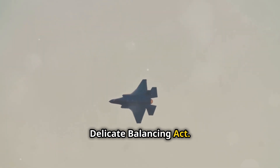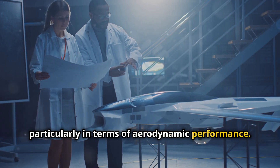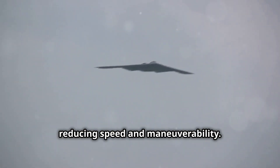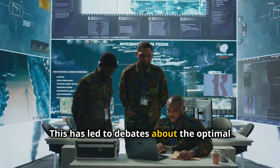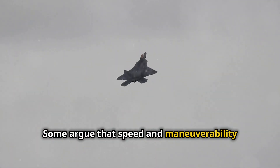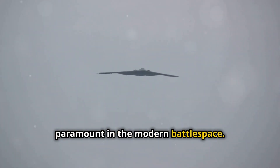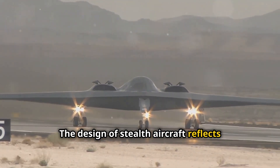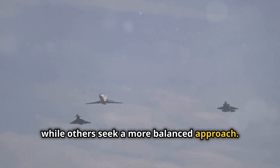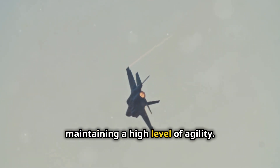Stealth technology often comes with tradeoffs, particularly in terms of aerodynamic performance. The angular designs and heavy materials used in stealth aircraft can increase drag, reducing speed and maneuverability. This has led to debates about the optimal balance between stealth and other performance characteristics. Some argue that speed and maneuverability remain crucial for air superiority, while others contend that stealth is paramount in the modern battlespace. The F-35 Lightning II, for example, incorporates stealth features while maintaining a high level of agility.